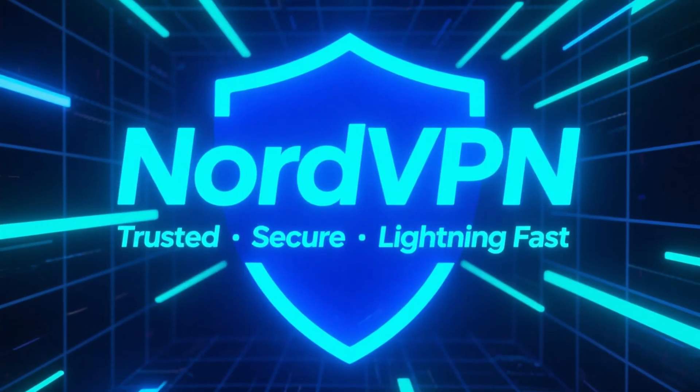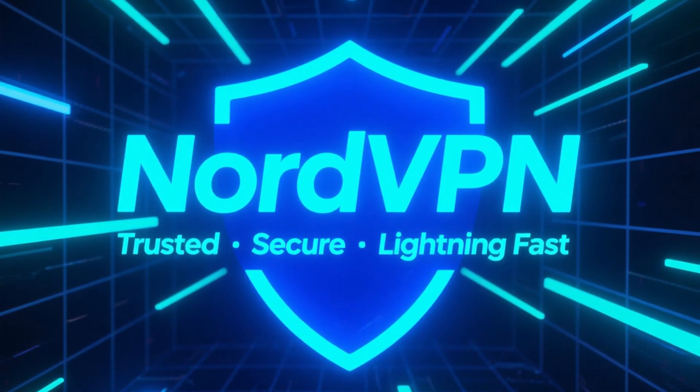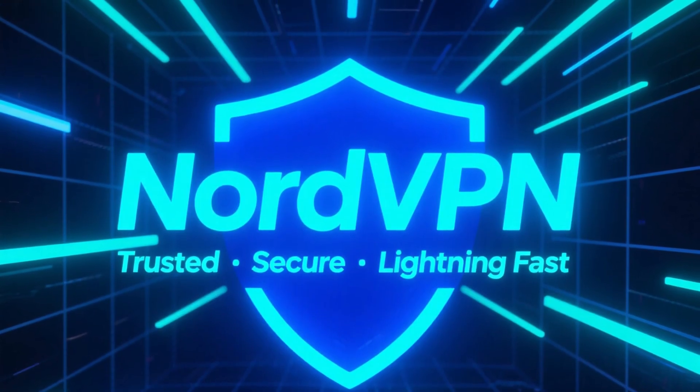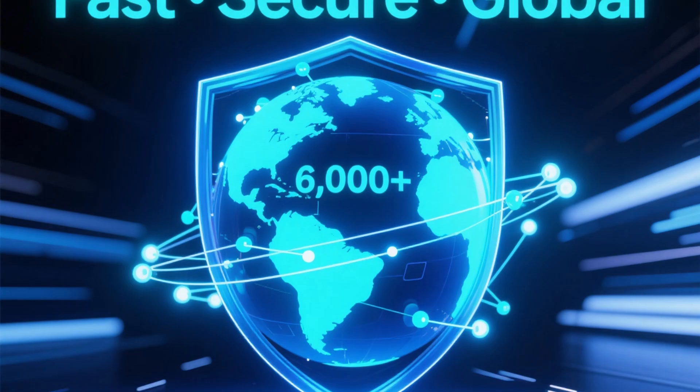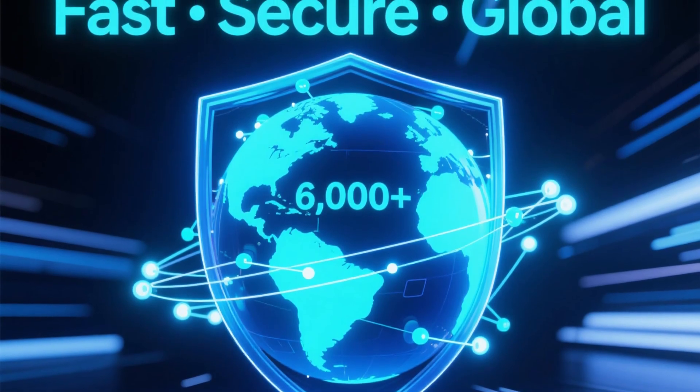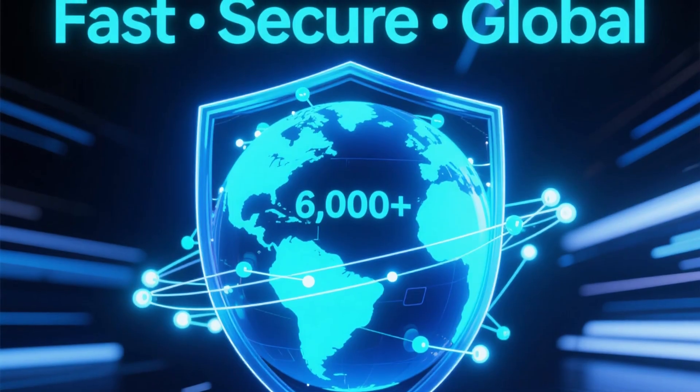Let's start with NordVPN. It's one of the most trusted names in online privacy, known for its rock-solid security and lightning-fast speeds. NordVPN runs over 6,000 servers across the world, so you can stream, browse, and download safely without slowdown.